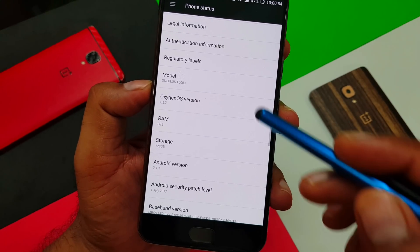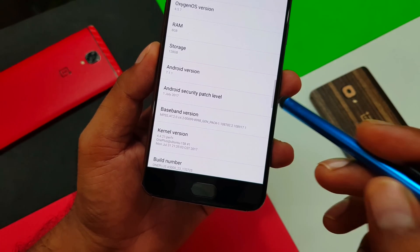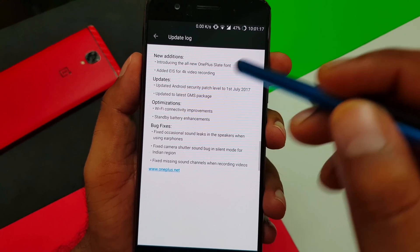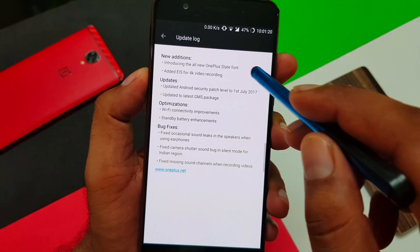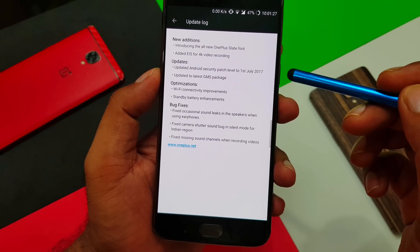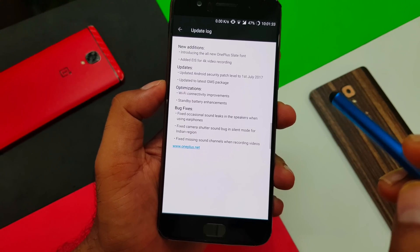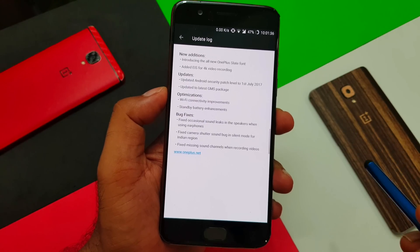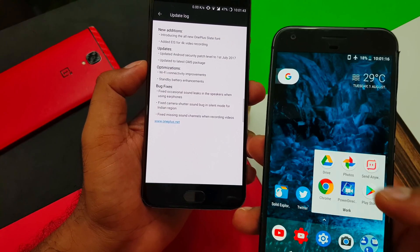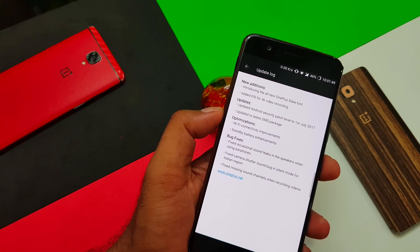In the About Phone section, the OxygenOS version is 4.5.7. The security patch level is now July 1st, which is very important. Looking at the changelog: first, there's an all-new OnePlus Light font — not something everyone will use. More importantly, EIS has been added for 4K video recording. The security patch has been updated, and the GMS package — Google Mobile Services — has been updated. That covers all stock Android applications like Google Drive, Photos, Play Store, and Chrome, now synced with the Google Pixel phone.